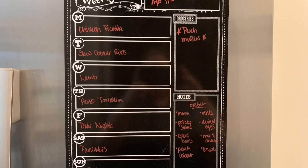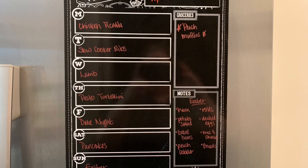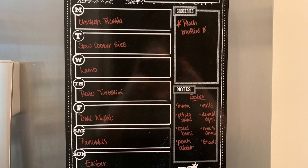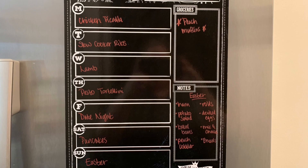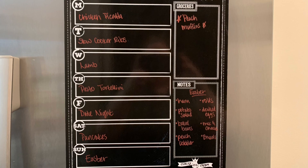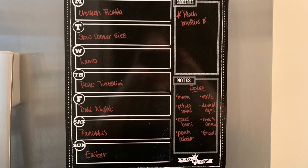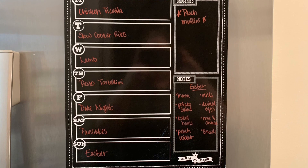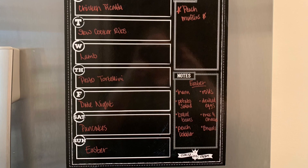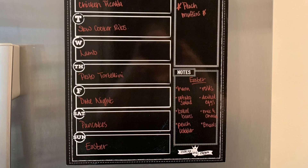Thursday, I'm doing a new recipe for chicken pesto tortellini. Friday night, we're either going to eat out or order in. Saturday, I'm trying a new recipe for buttermilk pancakes — this is Fallon's recipe over at Moss Family TV. Sunday is Easter, and I wrote out our little Easter menu: we're having that spiral ham, some rolls, potato salad and deviled eggs — I've shared how I make these before and I'll have it linked below. We're also having baked beans, macaroni and cheese, roasted Brussels sprouts, and for dessert a peach cobbler with vanilla ice cream.